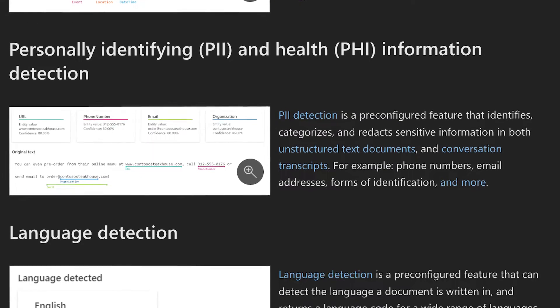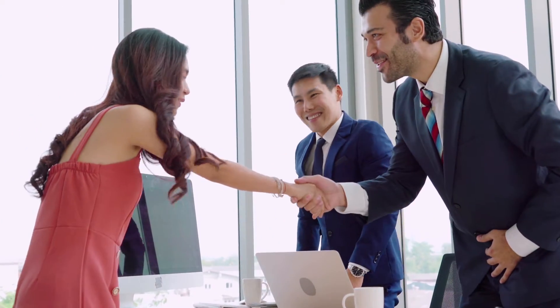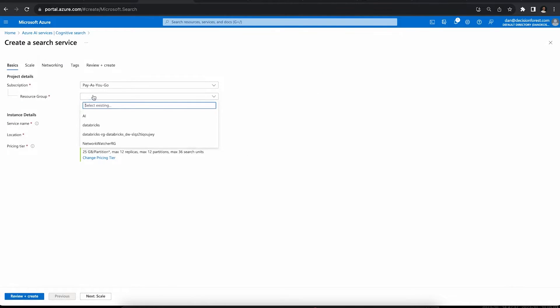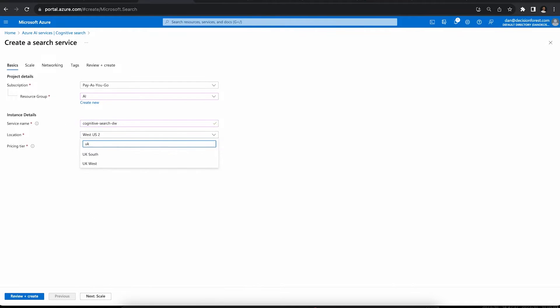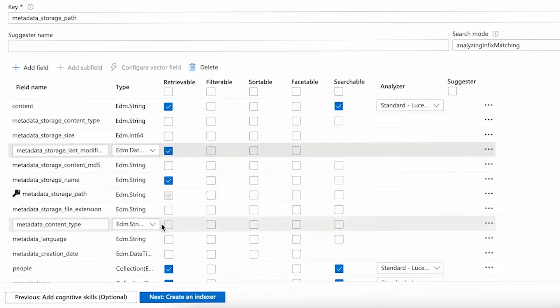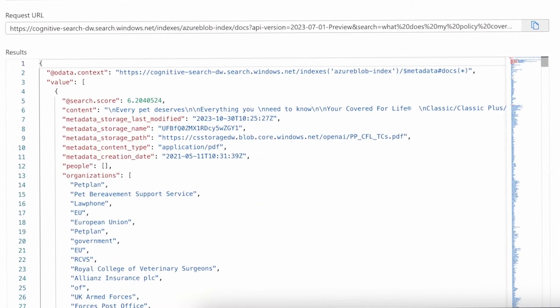Azure AI Search is a crucial service you'll need to learn to get a job as an Azure AI engineer. With AI Search you can build scalable search solutions so users of your application can find information quickly. You ingest data from multiple sources, extract and transform content into searchable documents, push it into search indexes, and then perform complex searches using advanced queries to retrieve relevant information.